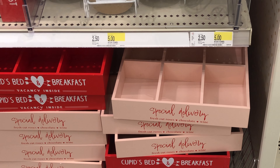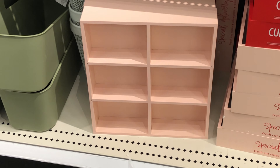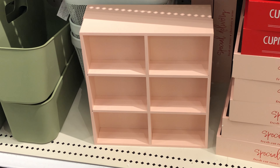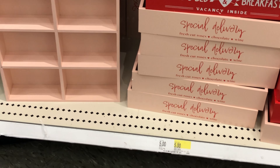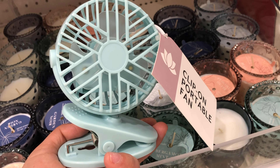The pink and red trays can definitely be used in the dollhouse. All you need to do is turn them on their side and they become a beautiful furniture piece. The clip-on fan can be a desk fan for your dolls and it's fully functional.